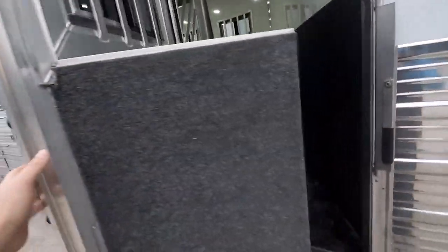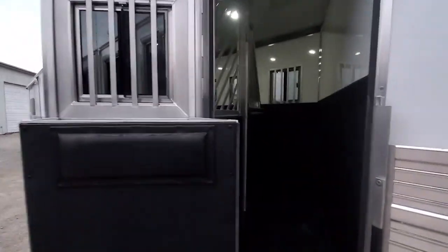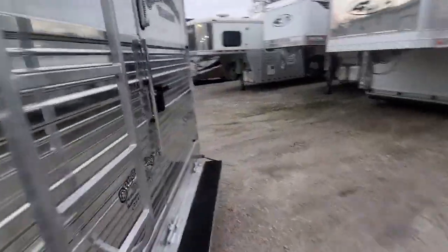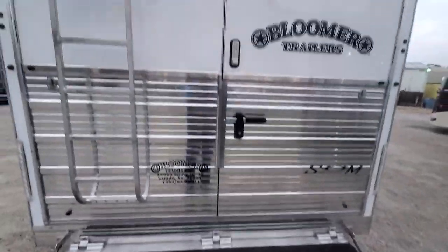Got the integrated manger in this escape door, and a full-width folding step to get in and out.